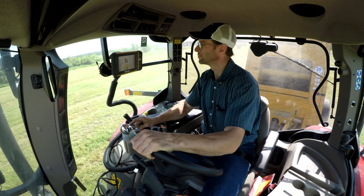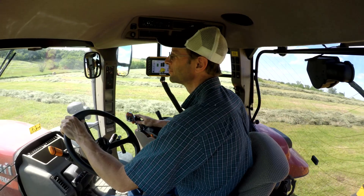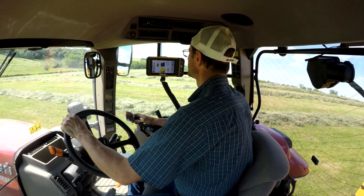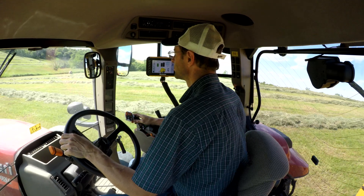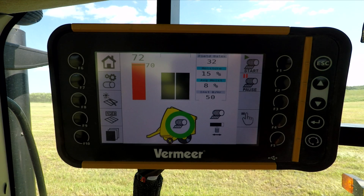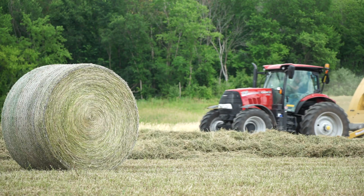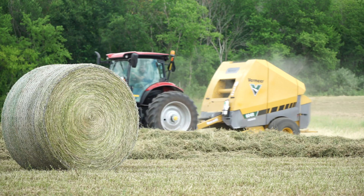The Atlas Pro control system is equipped with a large 7-inch color touchscreen display. This system gives operators real-time operational information, advanced field statistics for up to 50 fields, data download capabilities through a USB port, a large range of diagnostic capabilities, and the basic field and bale statistics you would expect.